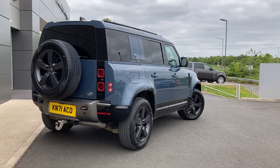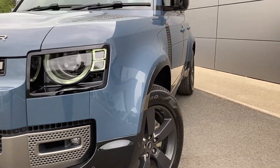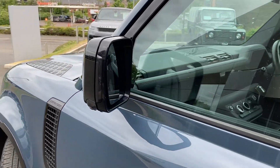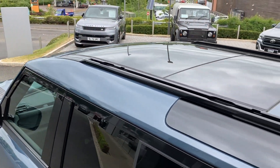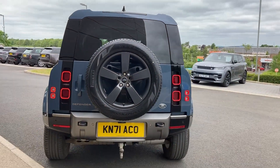Some of the standout features on this car include matrix LED headlights, front fog lights, power folding heated door mirrors, keyless entry, sliding panoramic roof, privacy glass, and below the spare wheel we can see the detachable tow bar.